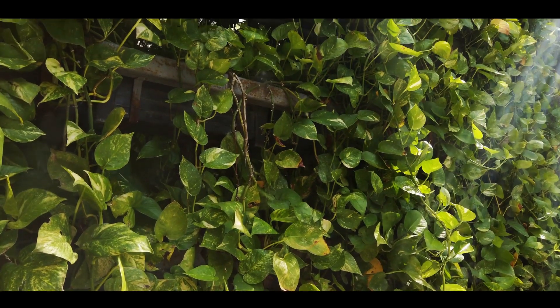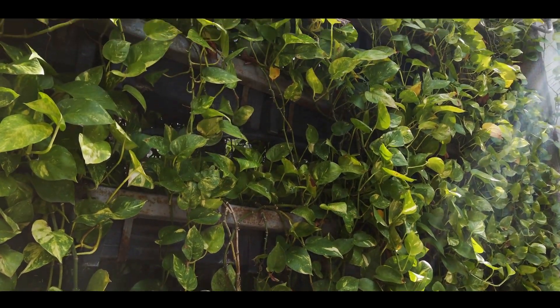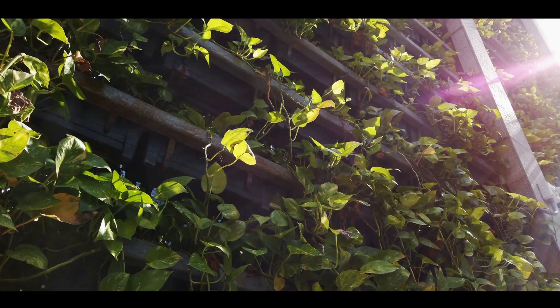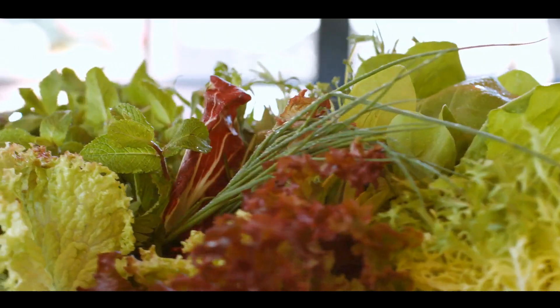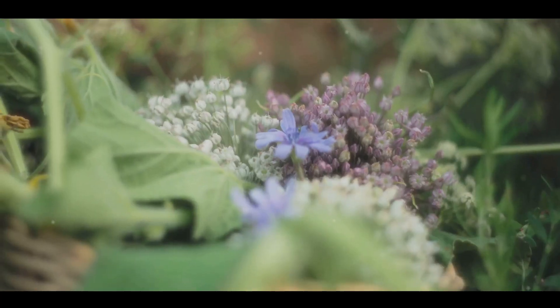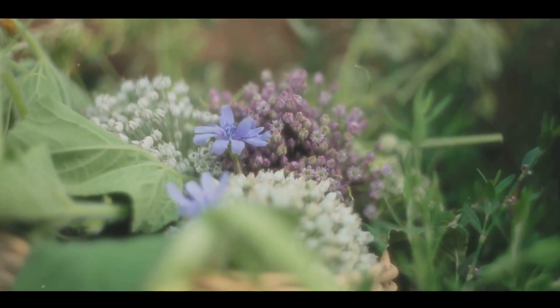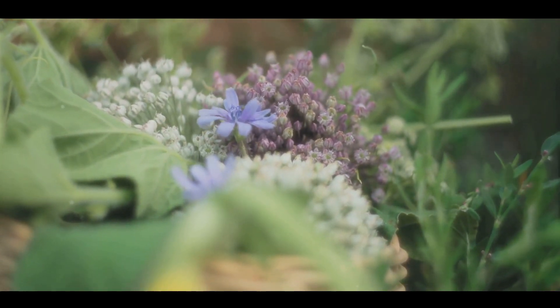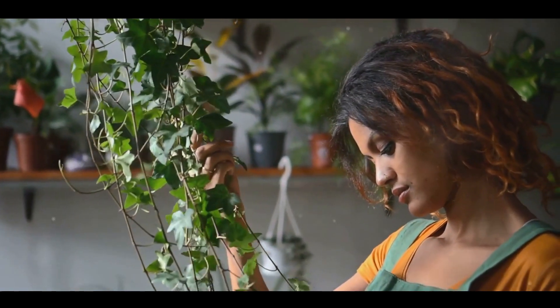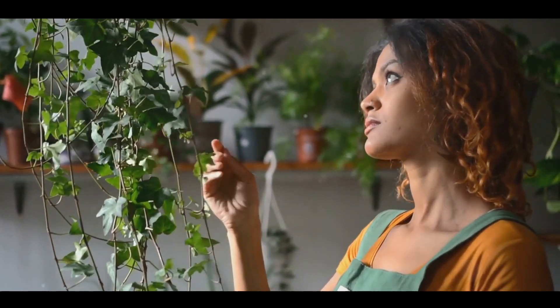Also, consider plants that grow vertically. Vine plants like cucumbers, beans, or even some types of squash can be trained to grow upwards, taking advantage of vertical space that often goes unused in small gardens. Think about what you enjoy eating too. If you love salads, why not grow quick-yielding greens? They mature quickly, providing a steady supply of fresh leaves. And don't forget about the beauty of flowers — some can even be edible. Choosing the right plants not only maximizes your space but also increases your yield and reduces competition for resources.